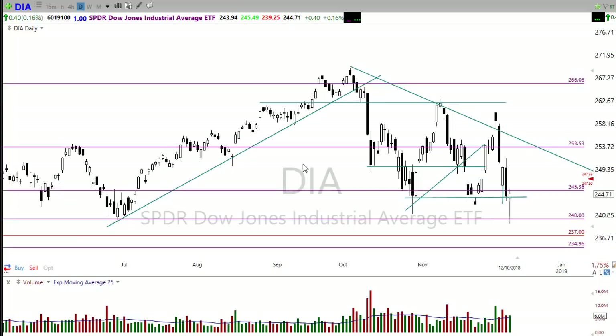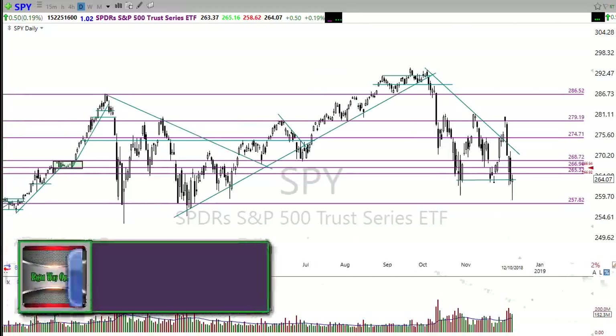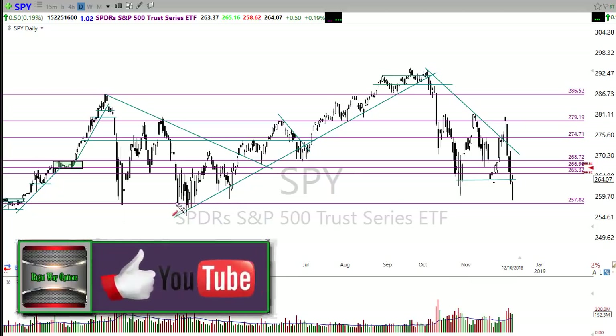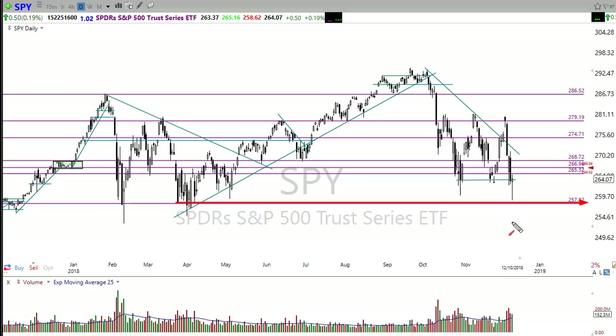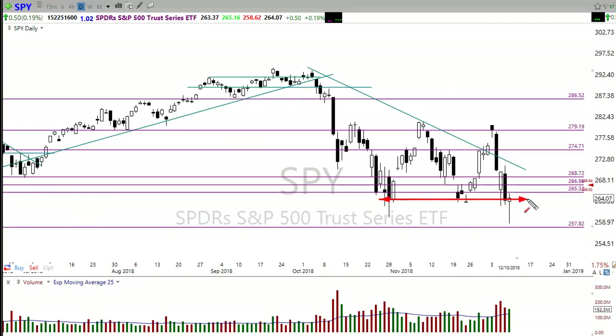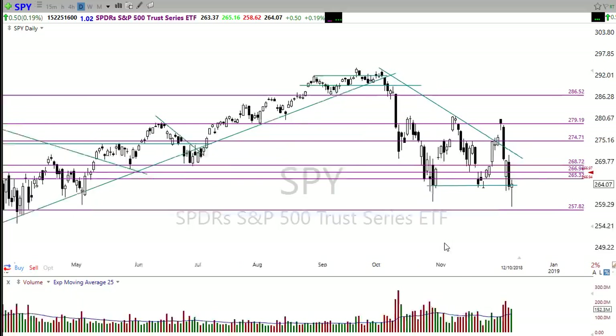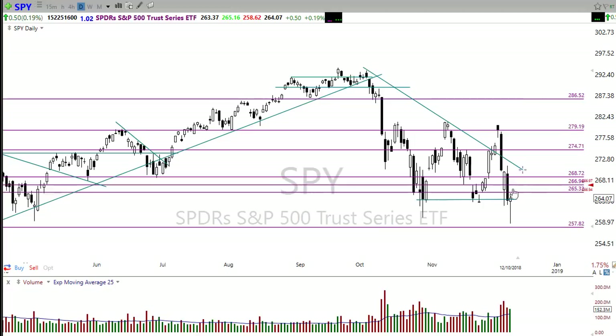Let's take a look at the SPY. SPY also roaring back yesterday — I pointed out the possibility that we could come down here and test this level yesterday. It didn't quite make it there before we turned around and roared back, and then we rallied right back up to this resistance that we had failed and stopped right there on the day. This morning we're gapping up right into multiple levels of resistance. You can see that right here in the chart — all this price level out here is important. The most important level of resistance right now is there — that is your strongest level of resistance.